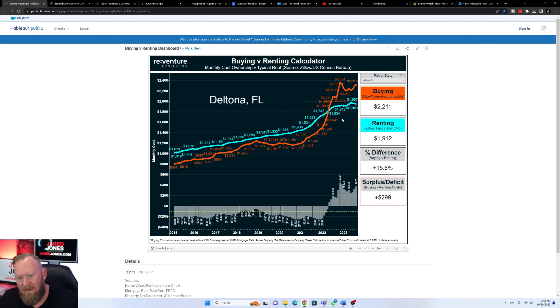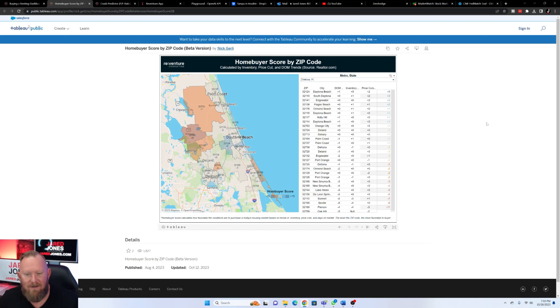This is the buy versus rent calculator for the area. It takes into consideration what it costs to rent a home according to Zillow right now, and then the purchase side — how much does a mortgage cost on the average house at the typical home price? You can see right now there's a 15.6% gap. It's cheaper to rent than to own, which is obviously a challenge. This data is trailing from end of July going into August, so the gap is probably a little higher now because interest rates are pushing 8%.